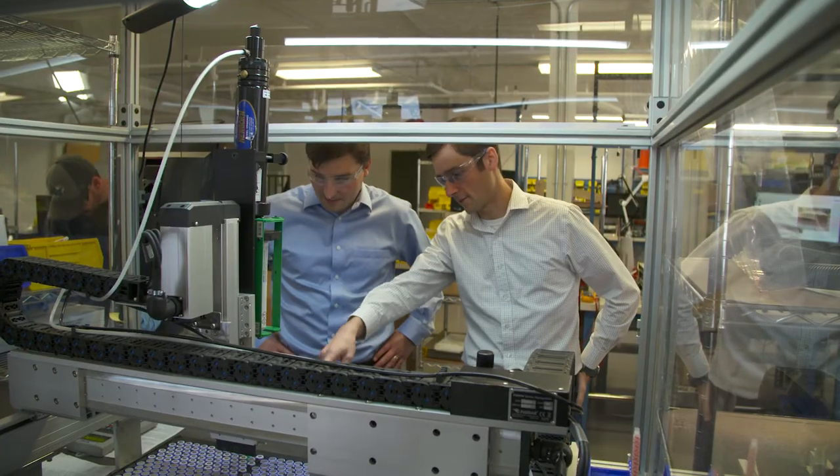In many ways the primary challenge is scaling to meet demand. We're rapidly expanding our manufacturing capacity and we continue to improve our industry-leading technology.